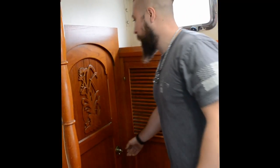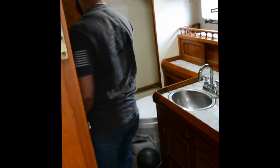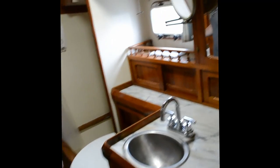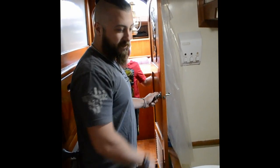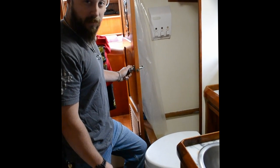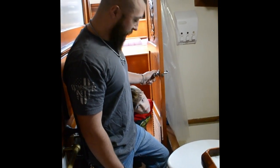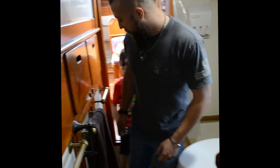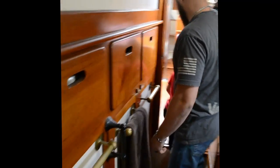After the aft bedroom, this turns into the bathroom. There's only one on the boat, but it's a good size. We've got a stand-up shower and a composting toilet we haven't done anything with yet — hoping that works, I guess we'll find out the hard way. Pretty basic setup here. We also have access to the engine from this side, which is nice for working on it. We'll move out to the living room area.